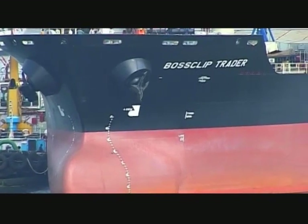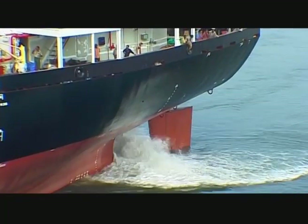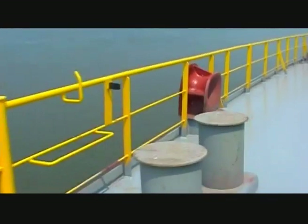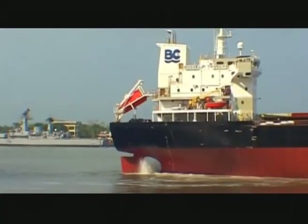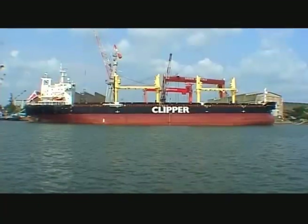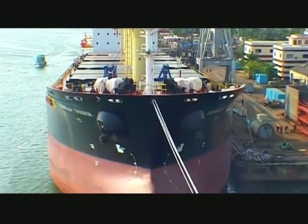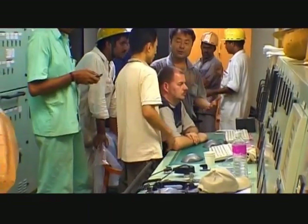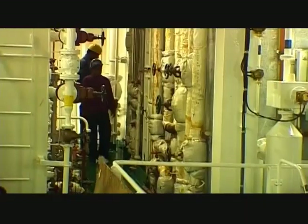The Boss Clip Trader returns after successful completion of sea trials. She receives a final coat of paint and finishing touches while waiting for the ship crew and charterer. The yard personnel help the crew become familiar with the new vessel, and the engine room receives a cosmetic coat of paint while all electrical and control enclosures show off their final polish.